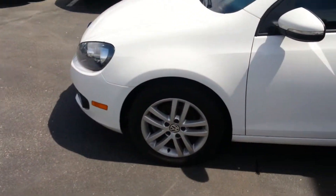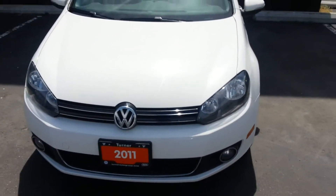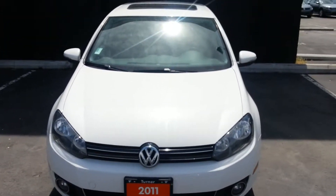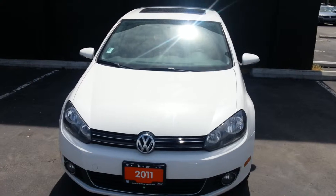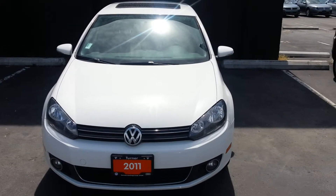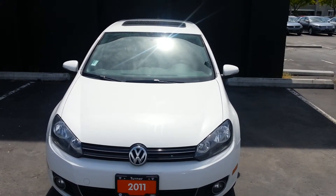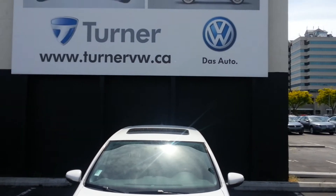This German-built Volkswagen Golf is the clean diesel model, featuring a 2-liter engine with 140 horsepower and 236 foot-pounds of torque. This is a certified Volkswagen Golf, meaning it comes with a six-year, 120,000-kilometer factory warranty from new. Visit us at turnervw.ca for more details.